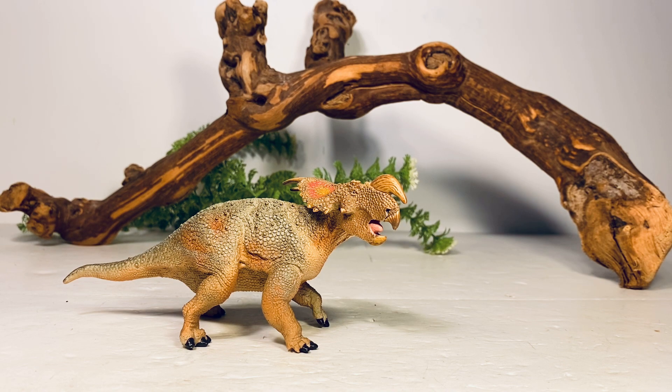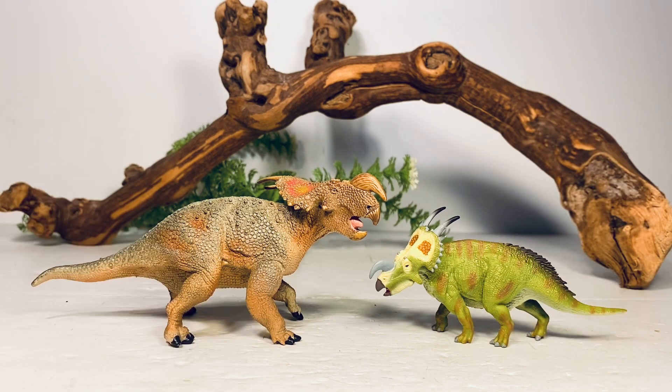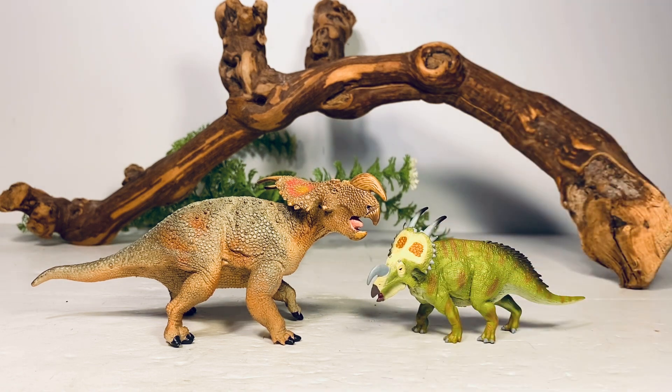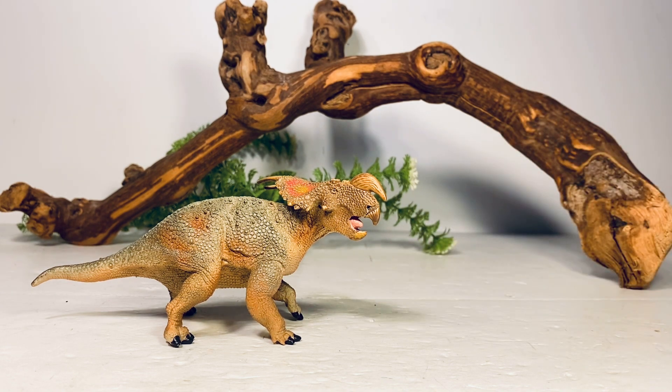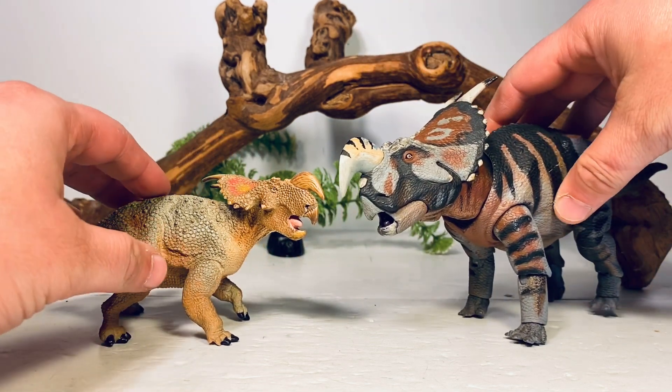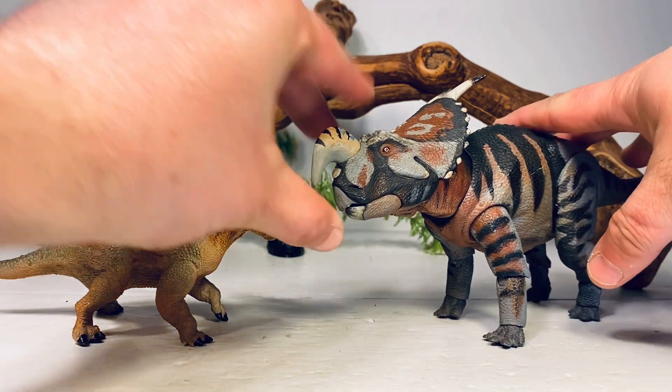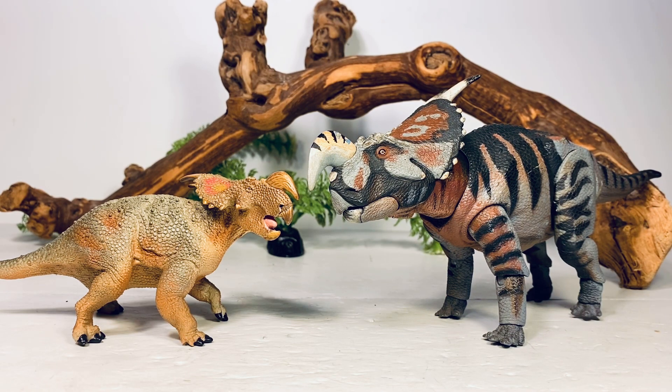Moving on with comparisons — let's first compare to some other Einiosaurus figures from other companies. First up, here it is with CollectA's version, which is a fantastic figure — I think it only costs around five or six dollars. CollectA does some great ceratopsians, even though they have a habit of reconstructing them with quills on the back just because Psittacosaurus had them. Next up, here it is with the Beast of the Mesozoic Einiosaurus, which is a fantastic figure — love me some articulated dinosaur figures. I think Papo also did an Einiosaurus minifigure, but I don't have it. Not many Einiosaurus figures out there, but we have at least four, so that's pretty cool.